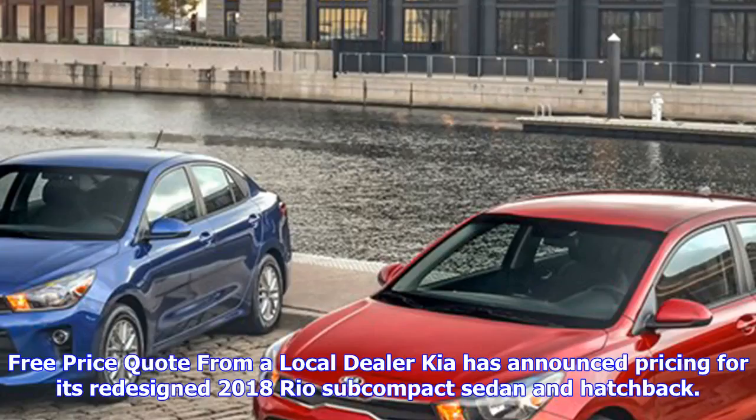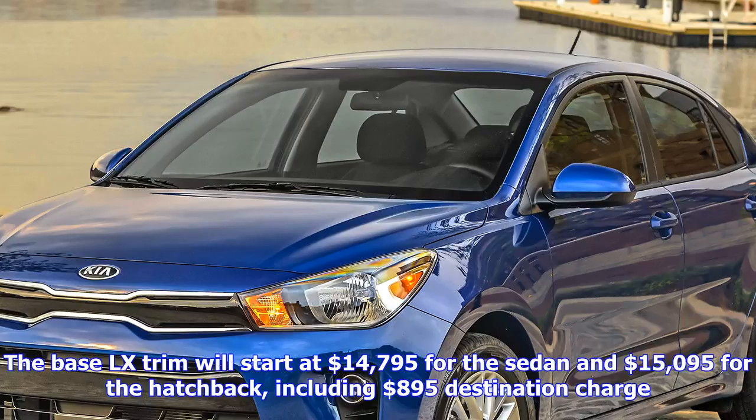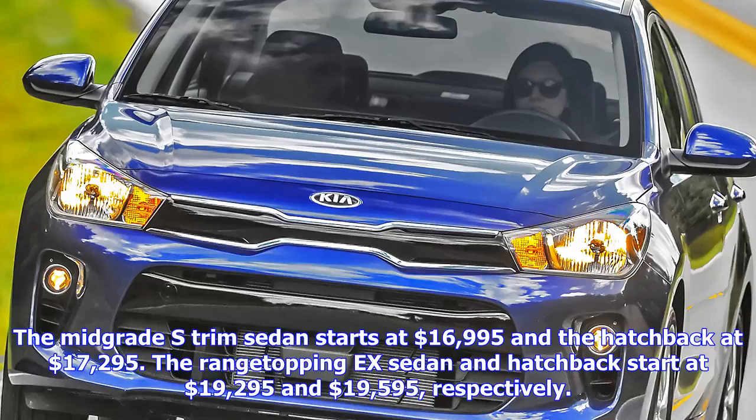Kia has announced pricing for its redesigned 2018 Rio subcompact sedan and hatchback. The base LX trim will start at $14,795 for the sedan and $15,095 for the hatchback, including $895 destination charge. The mid-grade S trim sedan starts at $16,995 and the hatchback at $17,295. The range-topping X sedan and hatchback start at $19,295 and $19,595, respectively.